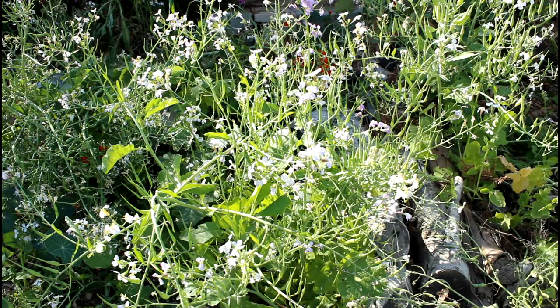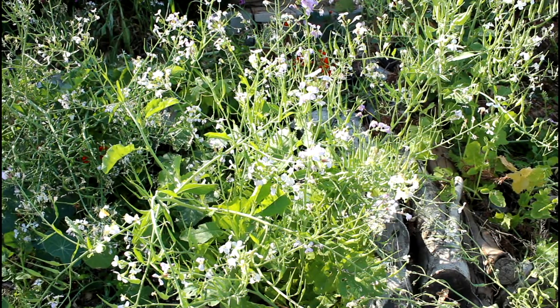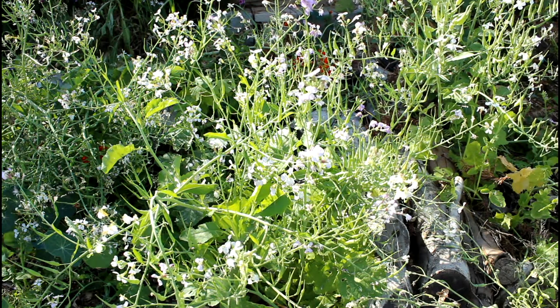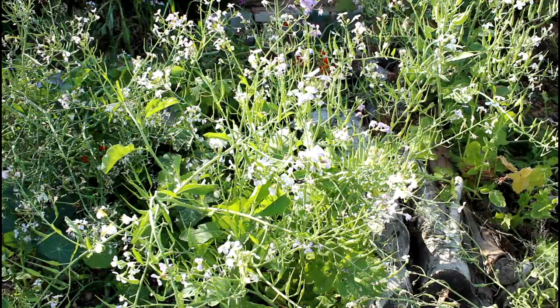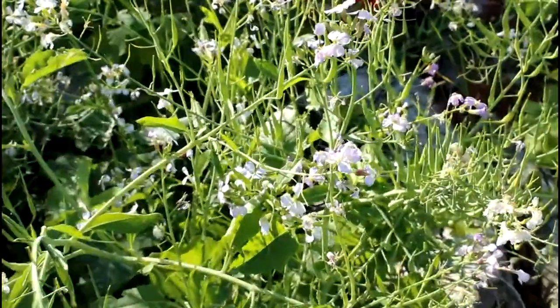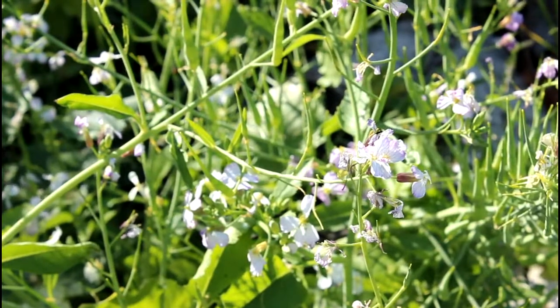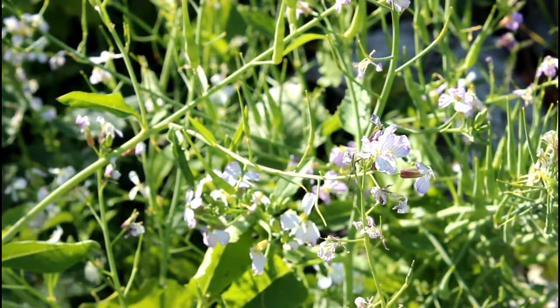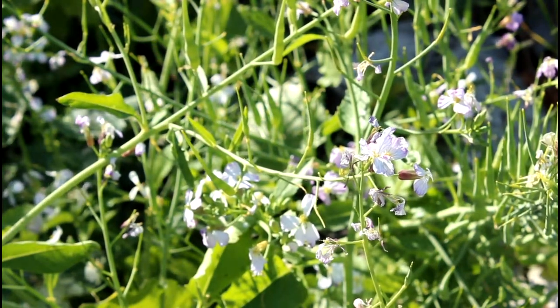Here we're looking at a flowering radish plant. Don't think that just because your radish got too hard it's useless — go ahead and let it go to flower and it'll produce all these usually white to pinkish flowers. I'll zoom in here so you can see one — they're gorgeous and again good beneficial attractants.